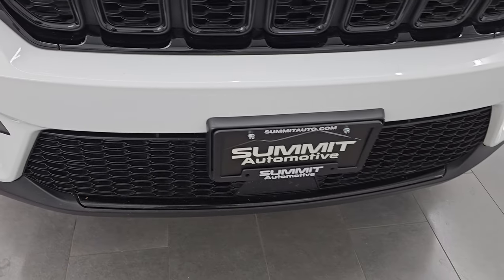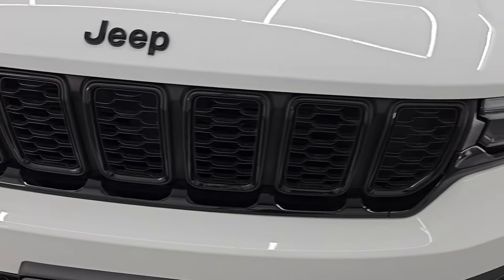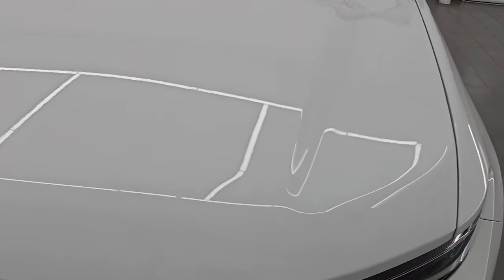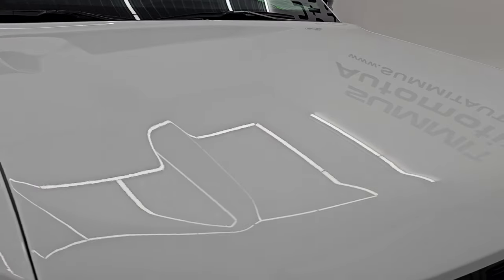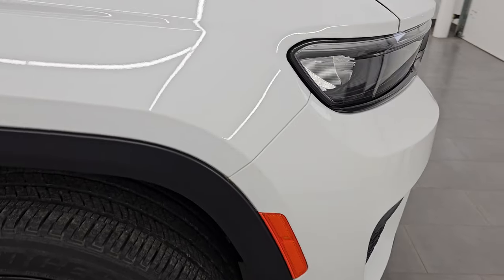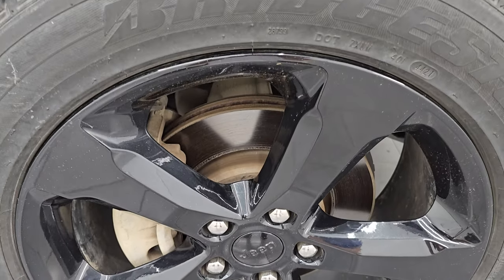You get the gloss black on the lower part of the bumper as well as around the grille, all part of that Altitude package. You also get the gloss black Jeep lettering on the hood, and the hood is in excellent shape with no major dents. The passenger's side front fender is in nice condition as well, and the passenger's side front wheel has no major scuffs or scrapes.